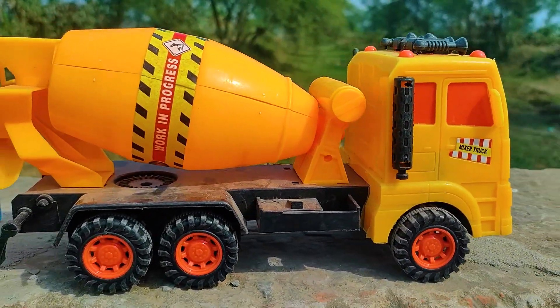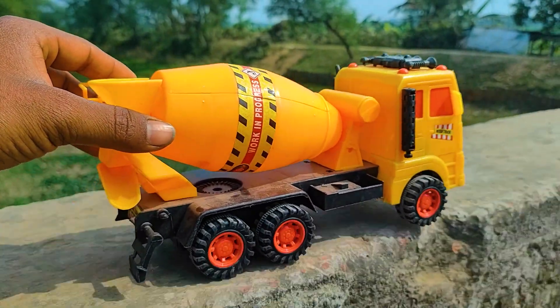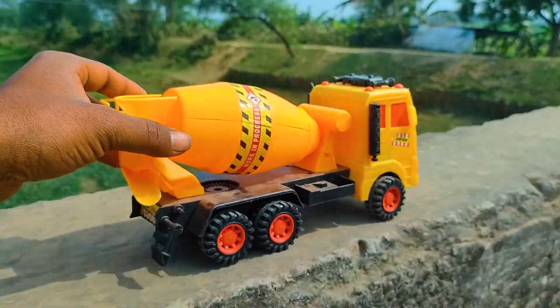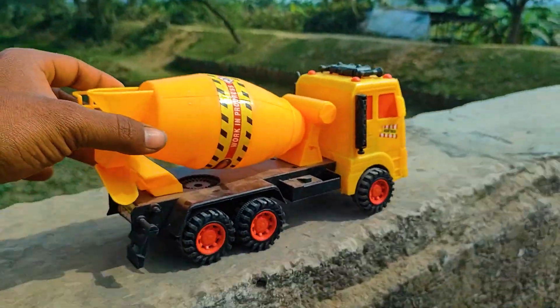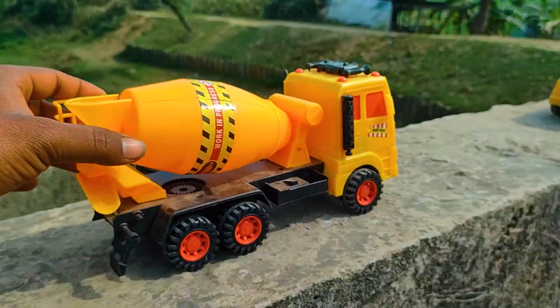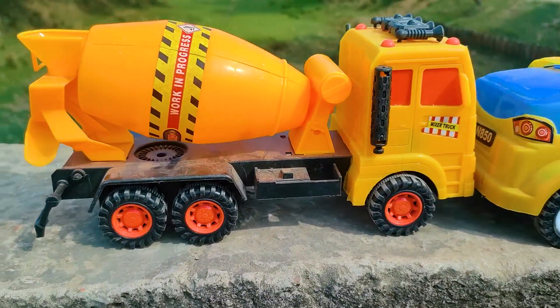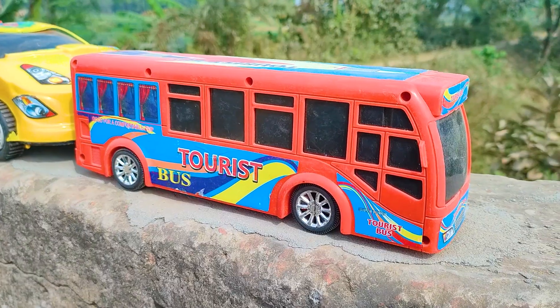So friends, now I will drive this mixer truck. Let's go. I parked here this mixer truck — this one is a black, yellow, and red color combination.